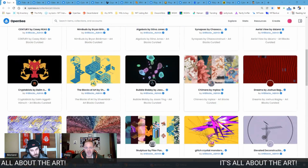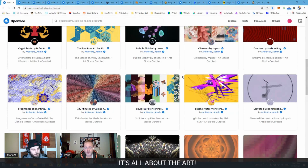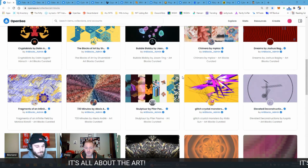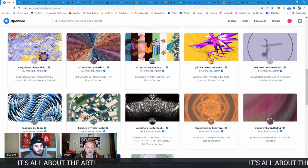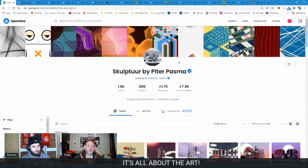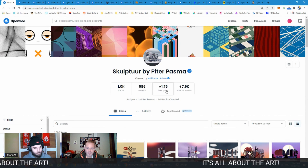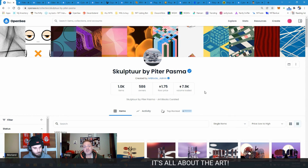You click on different artists and have a look at what they have. Obviously some collections are a lot more valuable or a lot more sought after. Each collection within Art Blocks Curated has got its own collection size, its own floor price — so it's just an NFT within it.